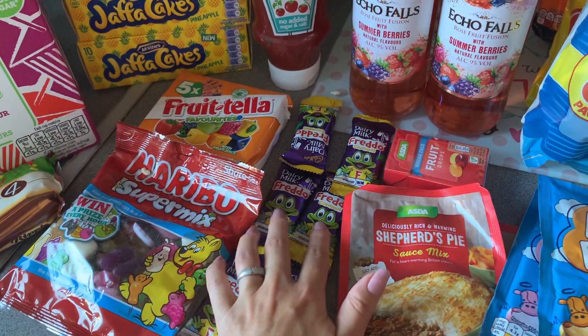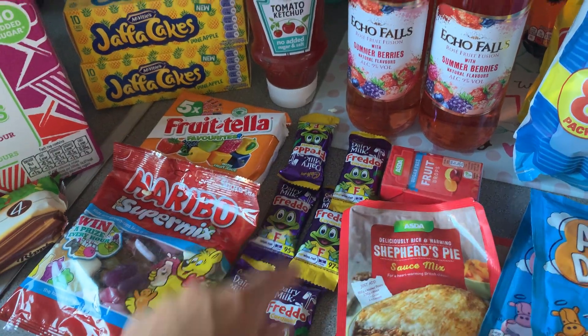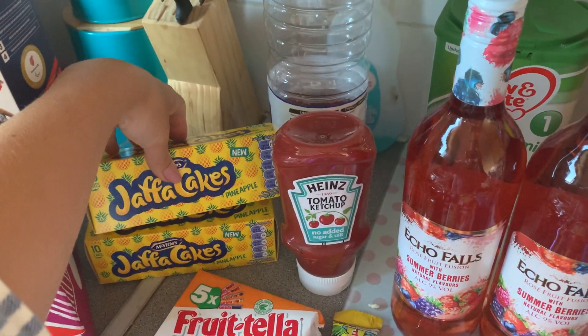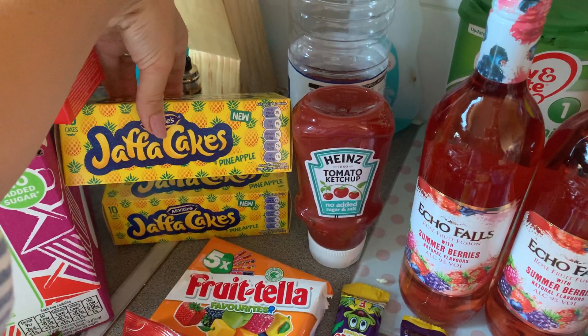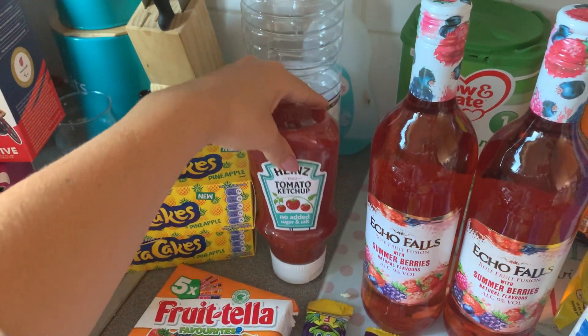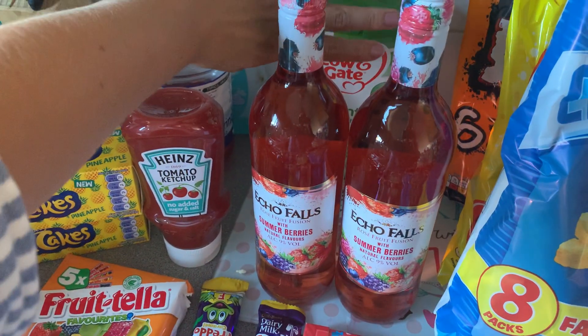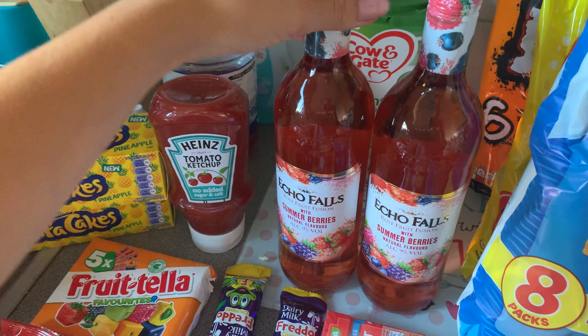Caramel Freddos — I think one of them was substituted for a normal Freddo. We have some Pineapple Jaffa Cakes. These are all new; they're meant to be quite nice so I'm glad to give those a try. Some no added sugar and salt tomato ketchup. If I don't mention something in the background it's because it was already there previously.